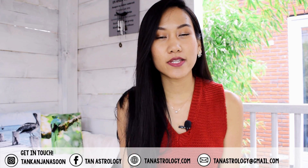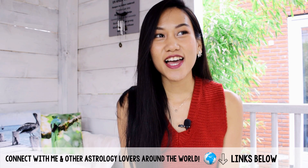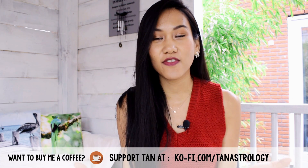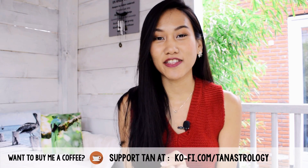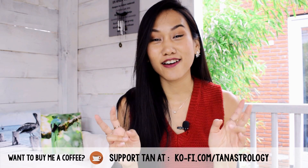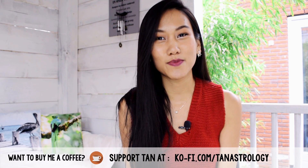Hi beautiful souls, it's Tad here again today with another video on this astrology channel. Today we're going to be talking about composite chart green flags. I previously made a video on composite chart red flags, and there's been questions about green flags in composite charts. If you haven't seen that video I highly recommend checking it out. You can support me on a platform called ko-fi.com by buying me a coffee to help purchase tools and equipment for these YouTube videos, as well as putting out birth chart readings.